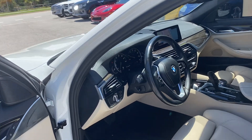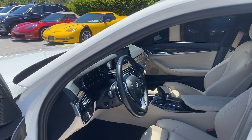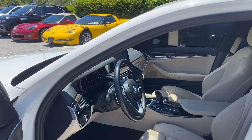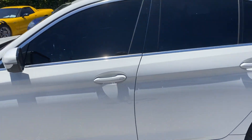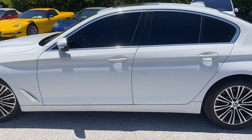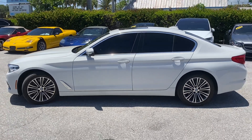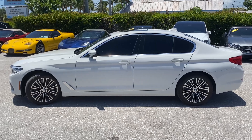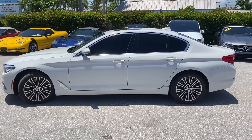Everything works on this car — Bluetooth, phone jacks, all work and in great condition. Again, this is a 2019 BMW 530i xDrive. This ends the preview. Thank you.